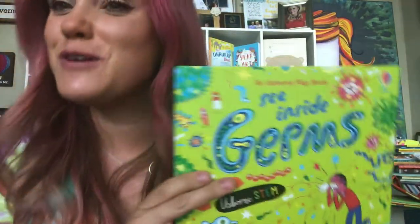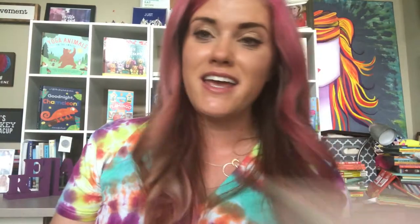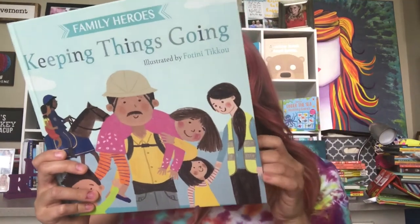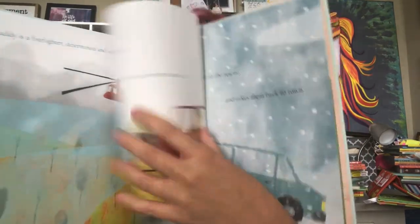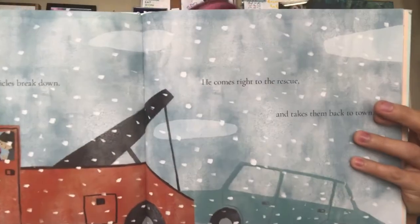Let's take a second to talk about Family Heroes with two new titles: Family Heroes: Keeping Things Going and Family Heroes: Keeping Us Healthy. In Keeping Things Going, meet all of the mommies and daddies who take care of us all — from police officers to park rangers and much more. This sweet rhyming picture book is filled with heroes to celebrate with the whole family.